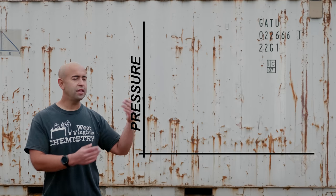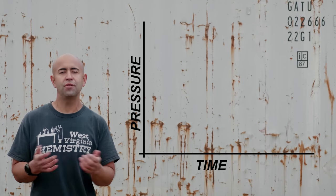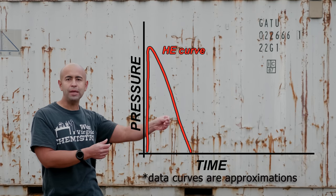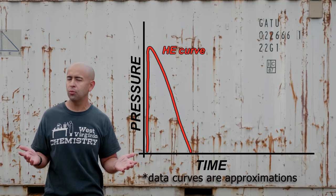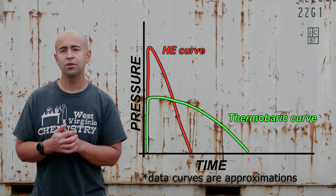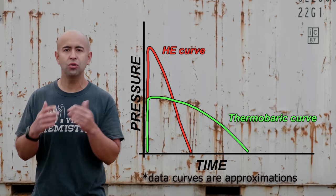That video gives you an excellent visualization of what thermobarics can do, but let's get a different visualization of the pressure wave of a thermobaric device in comparison to high explosives. On this chart, the y-axis is pressure and the x-axis is time. When TNT detonates — with a detonation velocity of about 7,000 meters per second, pretty much an industry standard — it generates a really rapid peak that drops off rather rapidly as well. But with a thermobaric device, the peak is a whole lot wider over a longer period of time. It generates a pressure wave that is not so much continuous, but sustained over a larger period of time in comparison to a high explosive device.